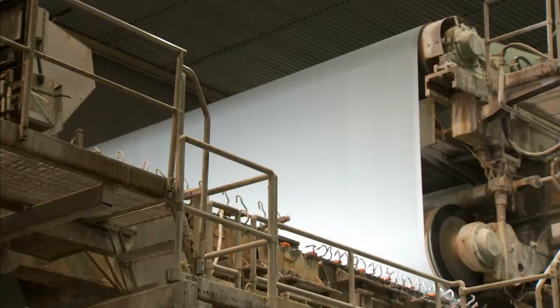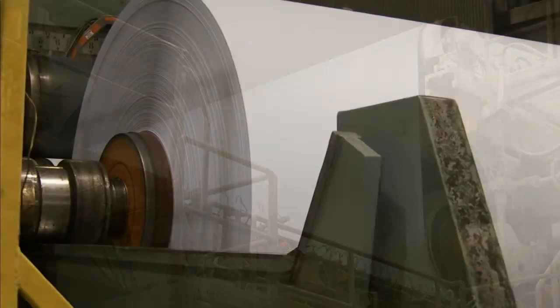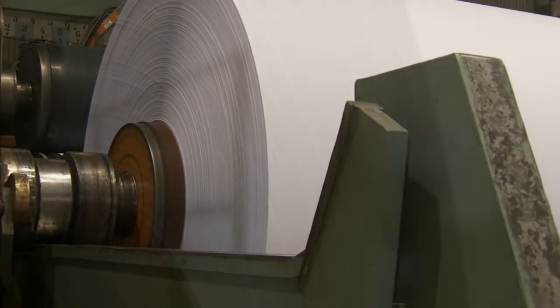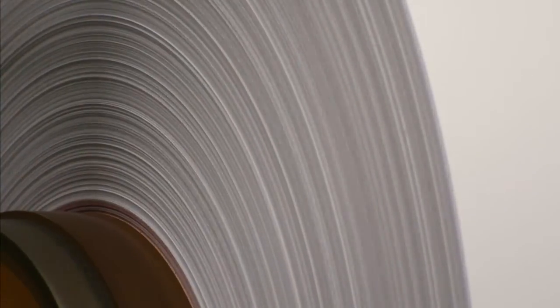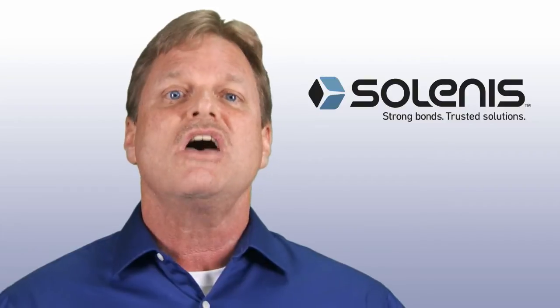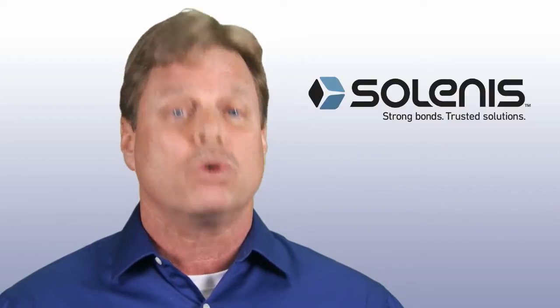With the most recent introduction of Herkelbond 6950, we can deliver even more of these benefits while providing greater opportunities for cost savings. In particular, this new technology allows paper makers to run at higher machine speeds without sacrificing retention, formation, drainage, or strength.